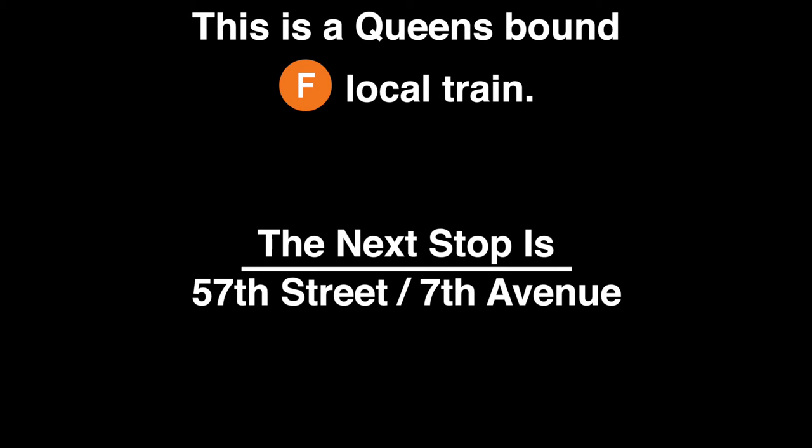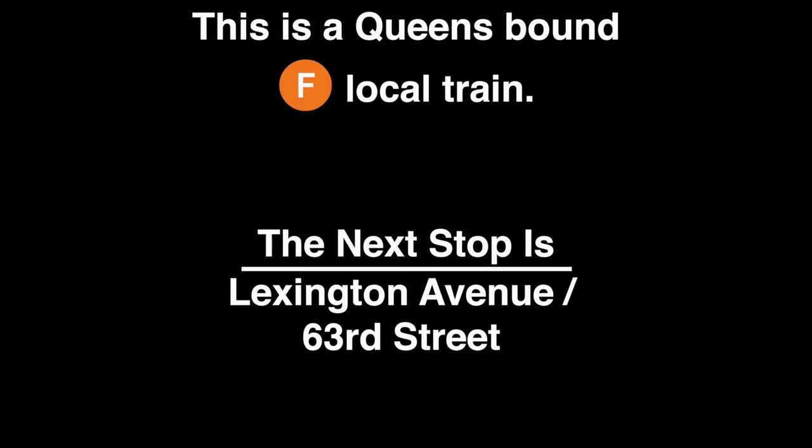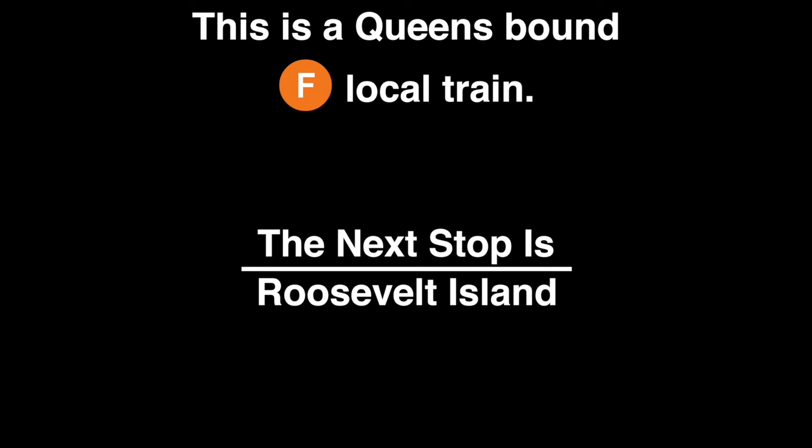This is a Queens-bound F local train. The next stop is 57th Street, 7th Avenue. This is 57th Street, 7th Avenue. This is a Queens-bound F local train. The next stop is Lexington Avenue, 63rd Street. This is Lexington Avenue, 63rd Street. Transfer is available to the Q train. A free transfer is available to the 4, 5, 6, N, and R trains by walking to the Lexington Avenue, 59th Street Station and using your MetroCard.